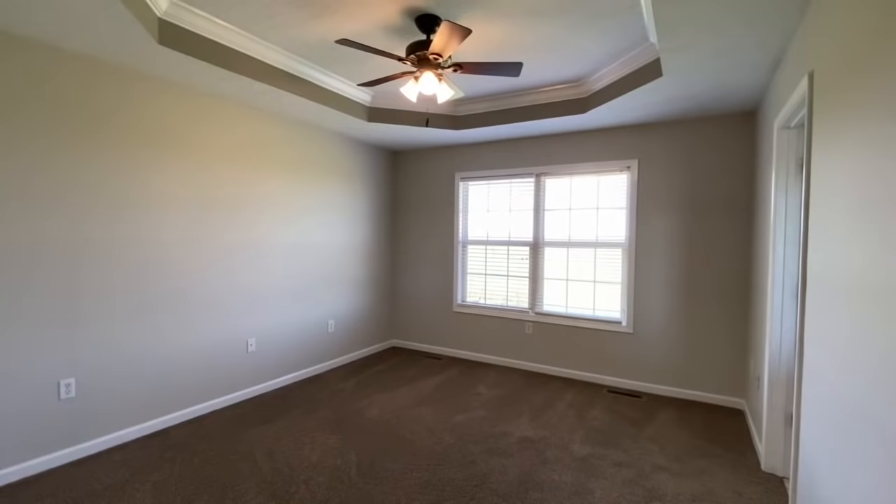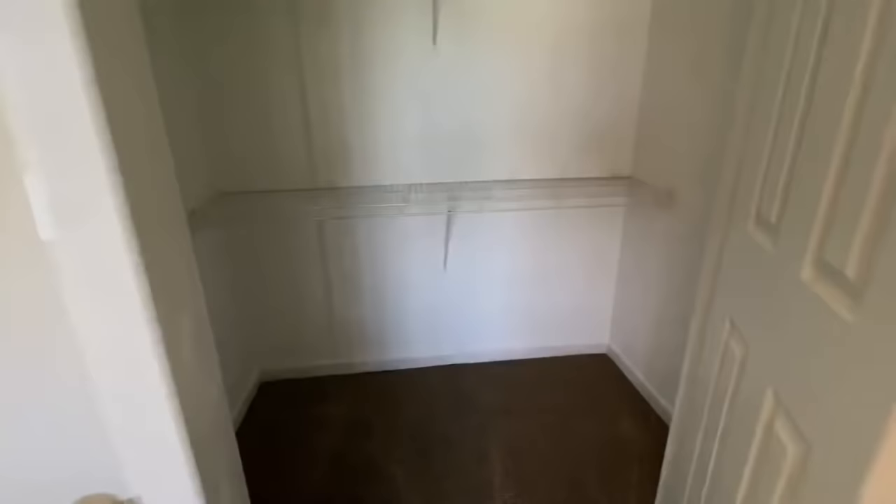Every bedroom's got a closet. We got to put a smoke detector up there. Another tray ceiling. This is the master boudoir. Big, big, big closet — really deep.